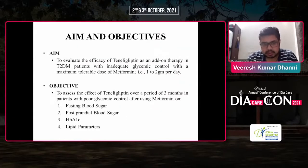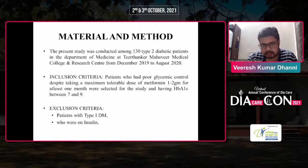The objective of this study is to evaluate the efficacy of teneligliptin as an add-on therapy in type 2 DM patients with inadequate glycemic control with a maximum tolerable dose of metformin, i.e., 1–2 g per day. The objective is to assess the effect of teneligliptin over a period of 3 months on fasting blood glucose, postprandial glucose, HbA1c, and lipid parameters. The present study was conducted among 130 type 2 diabetic patients in the Department of Medicine at Prithanka Mahavir Medical College and Health Center from December 2019 to August 2020.